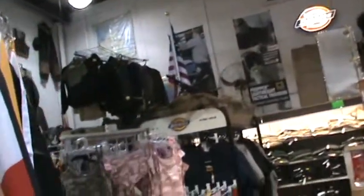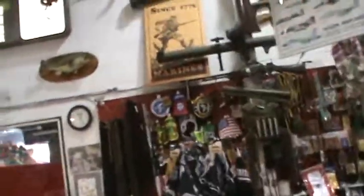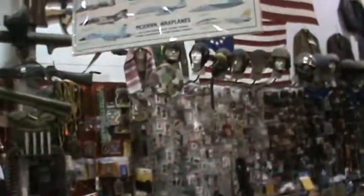A lot of history here and a lot of good deals. If you're looking for some great stuff and you're into military surplus, check this out.